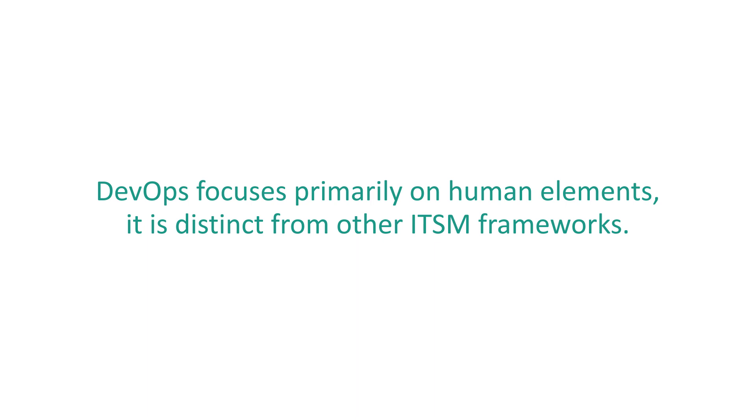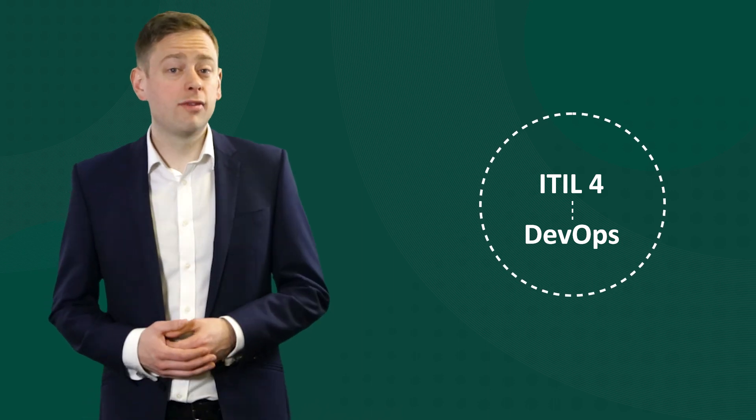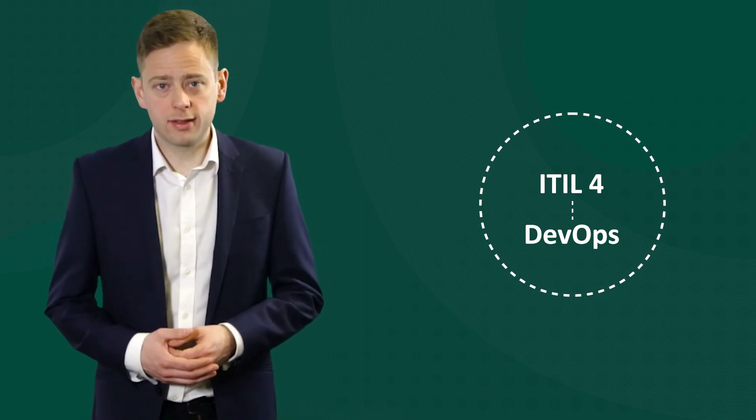Because DevOps focuses primarily on human elements, it's distinct from other ITSM frameworks. ITIL 4, the world's most popular standard for ITSM, was even built to be able to integrate with DevOps, which in itself is a huge validation for its quality.